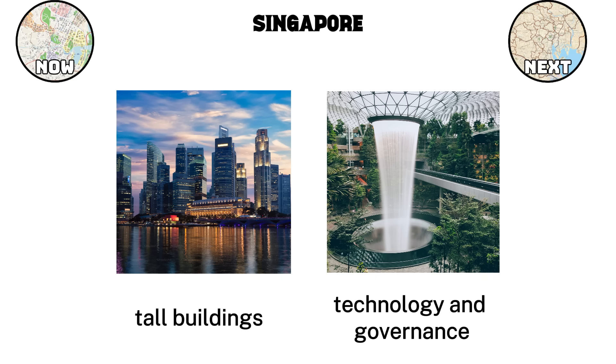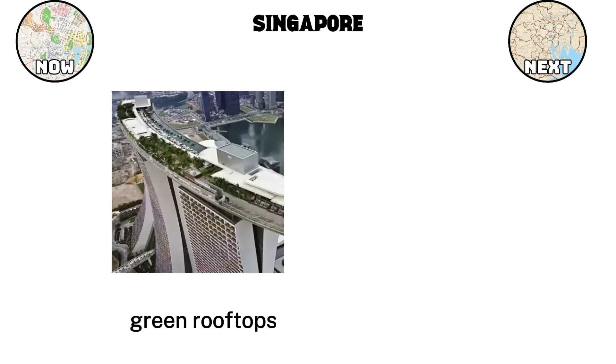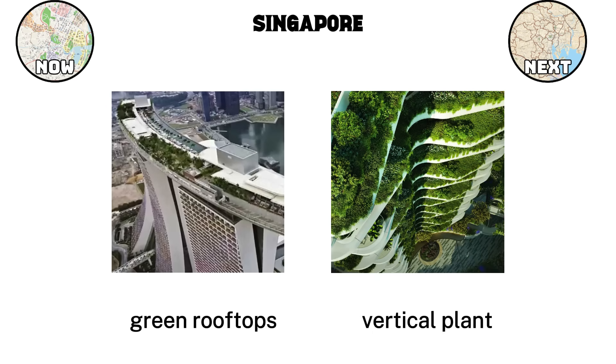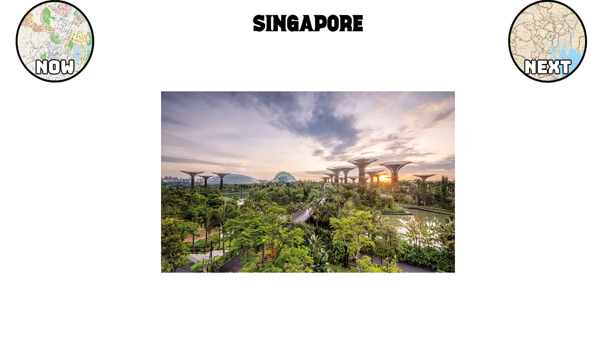One of the most iconic features of Singapore is its embrace of vertical gardens and greenery. The city's famous super tree grove at Gardens by the Bay is a symbol of this idea, but the philosophy extends far beyond tourist attractions. High-rise buildings are designed with green rooftops, hanging gardens, and vertical plant walls that reduce heat, improve air quality, and give residents a sense of nature even in the middle of the city. The government's city-in-a-garden vision has resulted in almost half of Singapore being covered in green space, despite its limited land size.